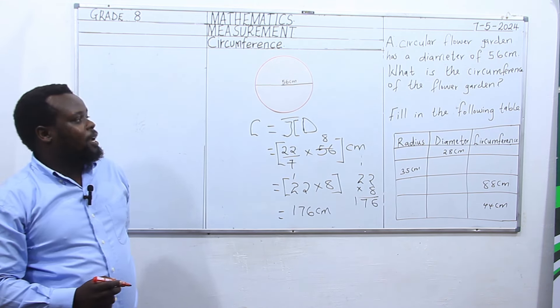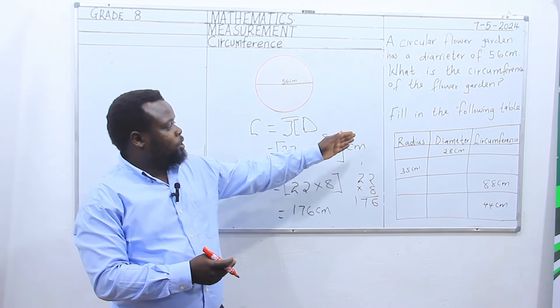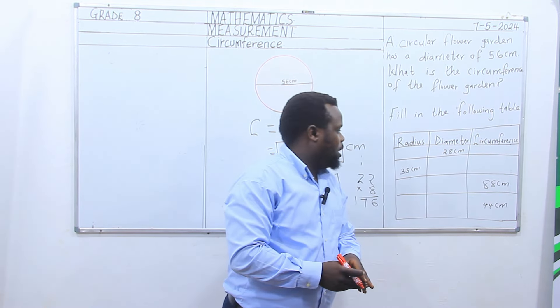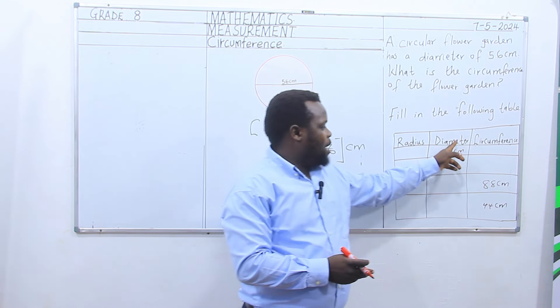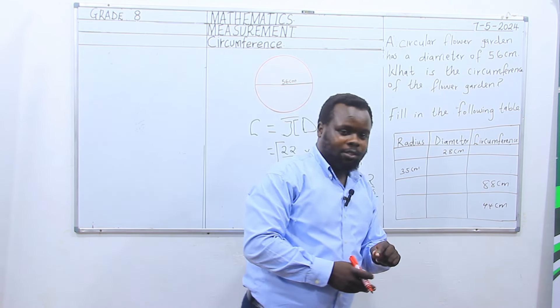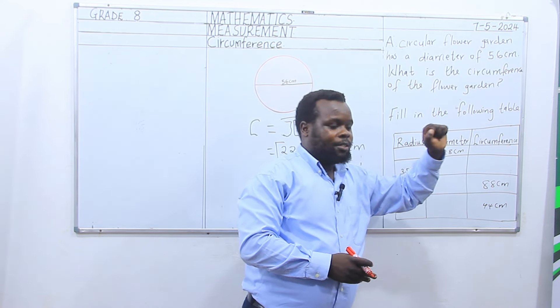Our second question was: fill in the following table. In the table we have radius, we have diameter, and we have circumference. We want to look at the relationship between radius, diameter, and circumference.